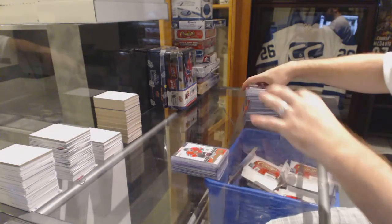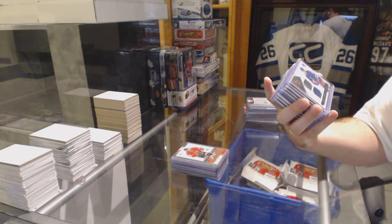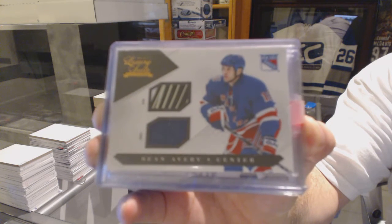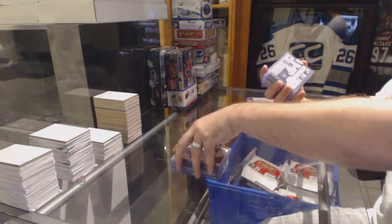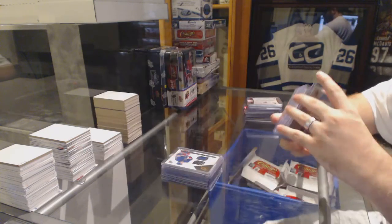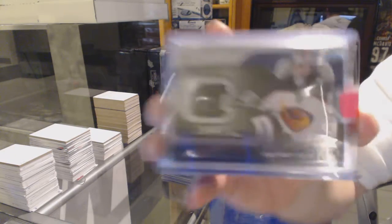For the Chicago Blackhawks, an authentic game-worn patch of Sergei Berezin, number to 260. One of the cool things I love about these breaks is the amount of random stuff you very rarely ever see. For the Rangers, a jersey-stick number to 100 — Sean Avery. For the Toronto Maple Leafs, a game jersey of Curtis Joseph. For LA, a card as well. For the Winnipeg Jets, number to 99 game gear leg pad — Byron Dafoe.